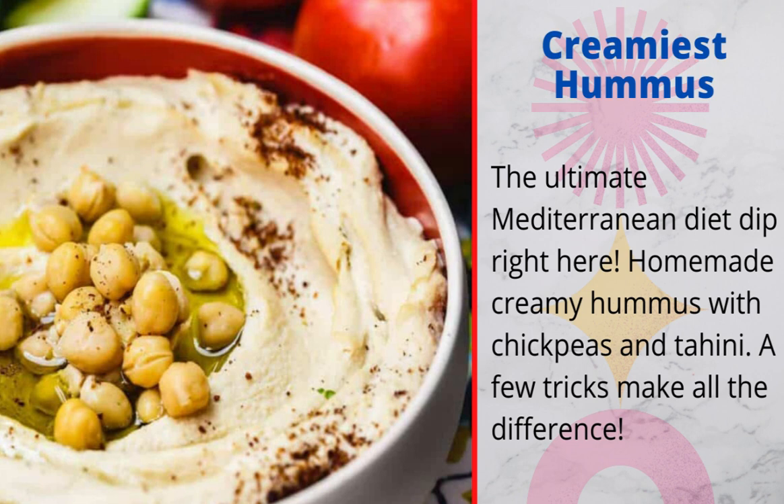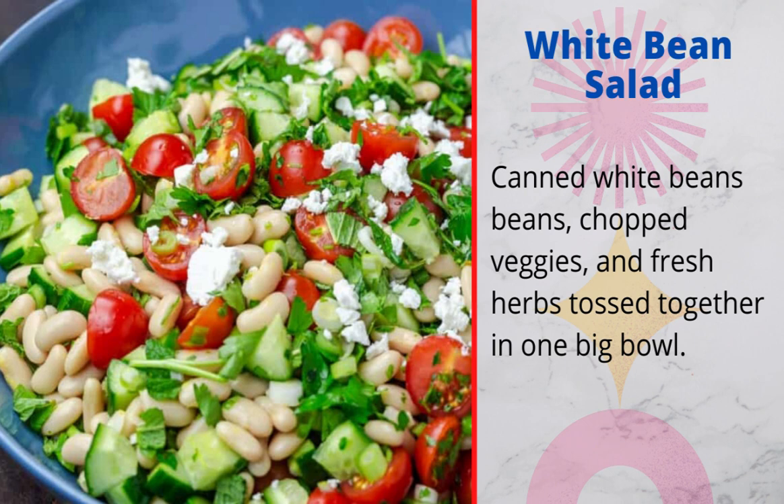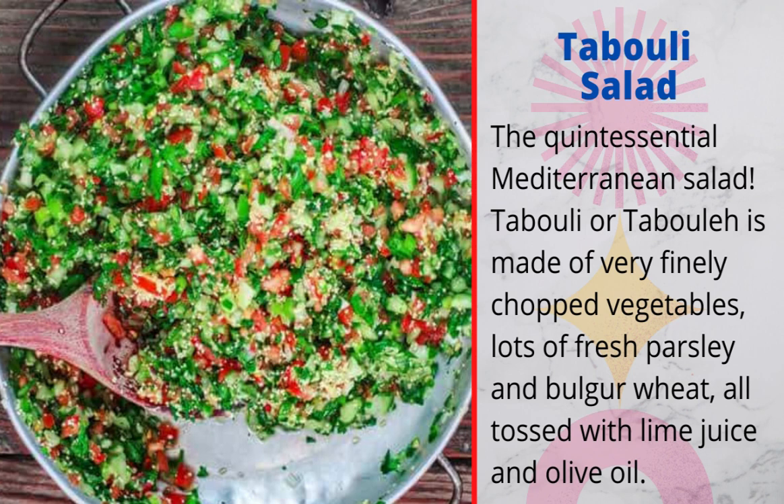6. Italian roasted vegetables: such a simple and flavor-packed side of roasted veggies prepared Italian style. 7. White bean salad: canned white beans, chopped veggies, and fresh herbs tossed together in one big bowl. 8. Roasted cauliflower with lemon and cumin: this foolproof recipe gives you roasted cauliflower that is sweet, tender, and with just the right amount of char every single time. 9. Tabouli salad: the quintessential Mediterranean salad — made of very finely chopped vegetables, lots of fresh parsley and bulgur wheat, all tossed with lime juice and olive oil.